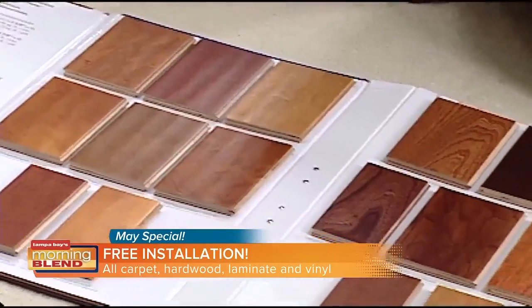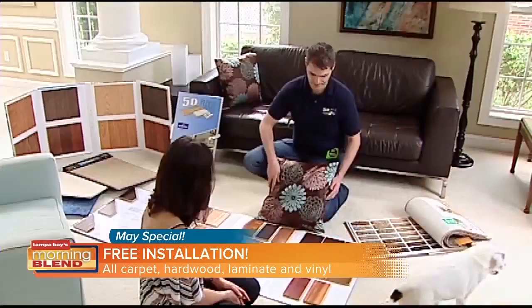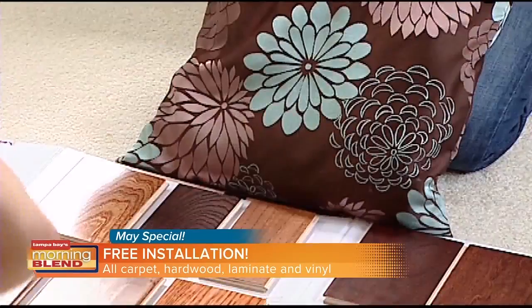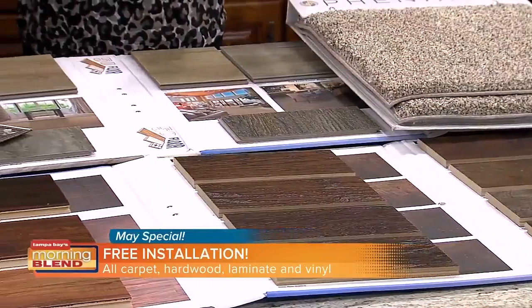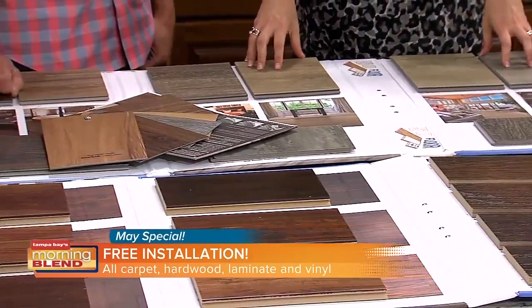They actually bring samples — a lot like what you bring in the morning. You can see them in your own lighting, with your own furniture. If you're not doing the entire house and need to blend with some other things you've got going on, what's a better way to do that than actually see the material inside your home? And you don't have to commit right there.